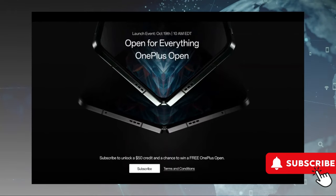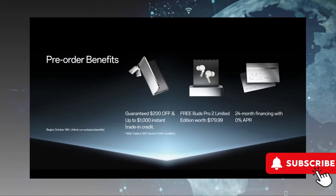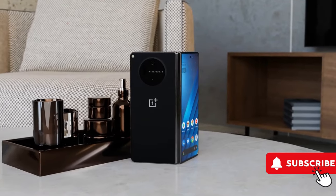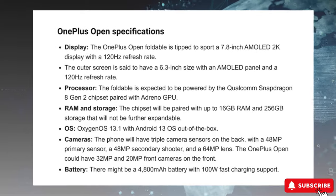If you pre-order the phone, you'll get the Buds Pro 2 and a good amount of credit if you trade in your old phone, along with a substantial discount depending on where you are.